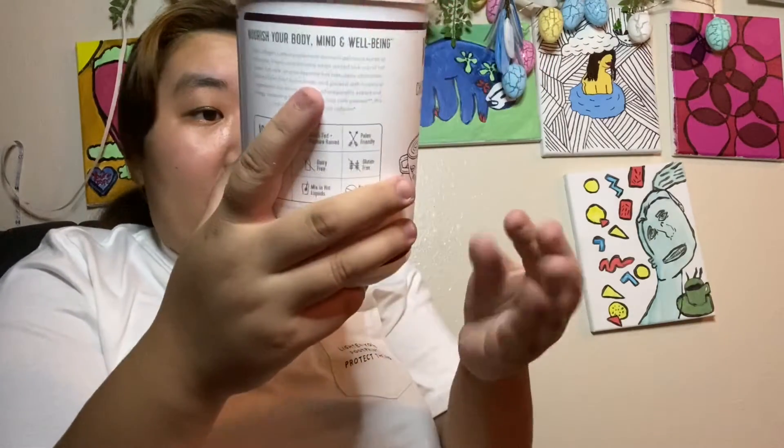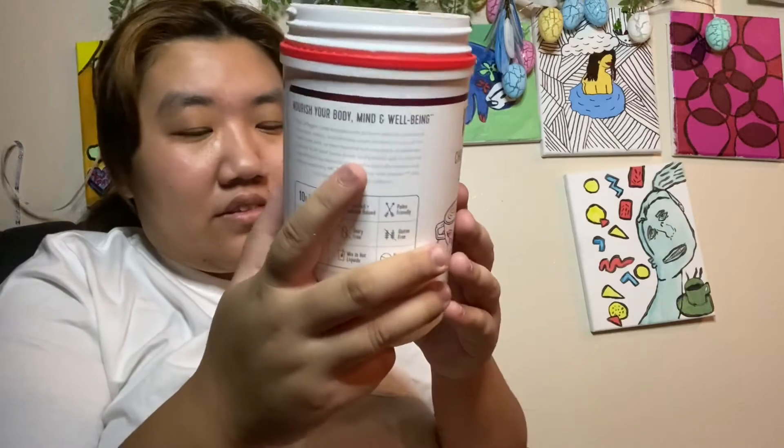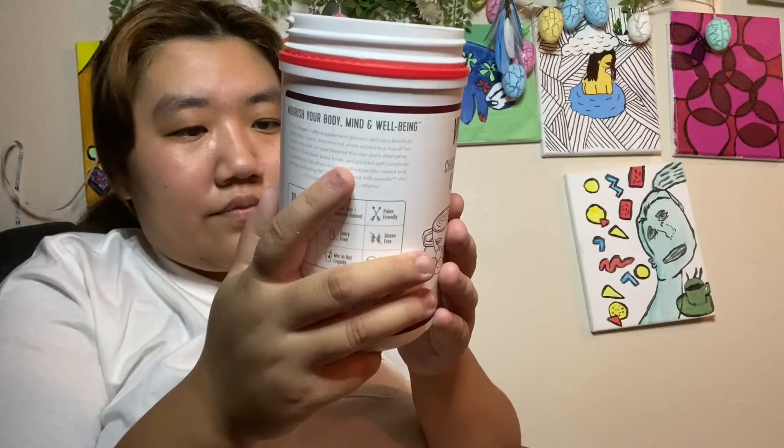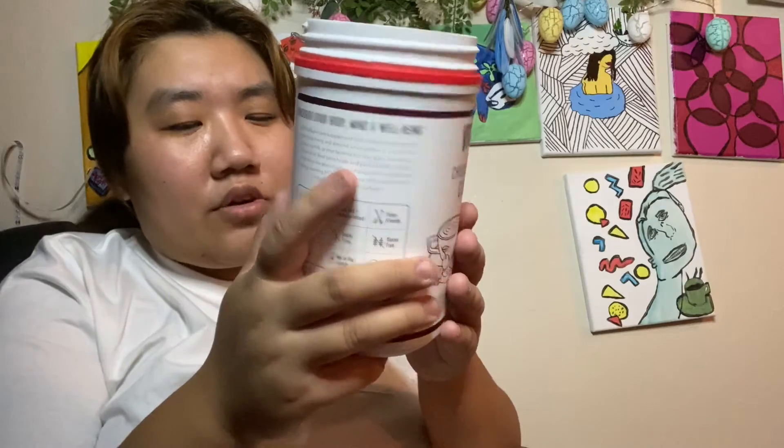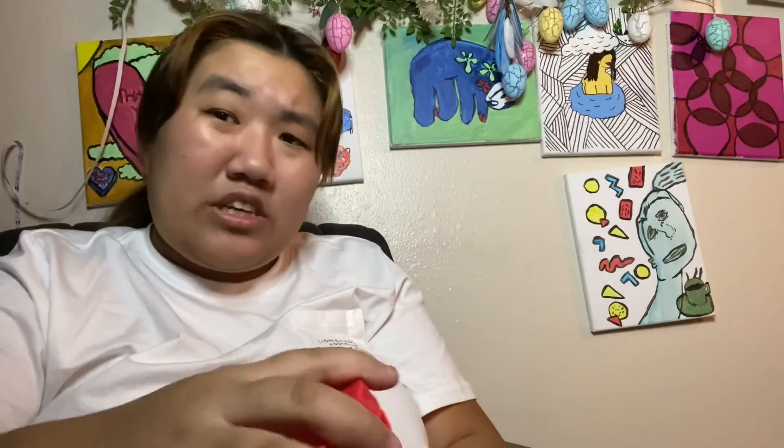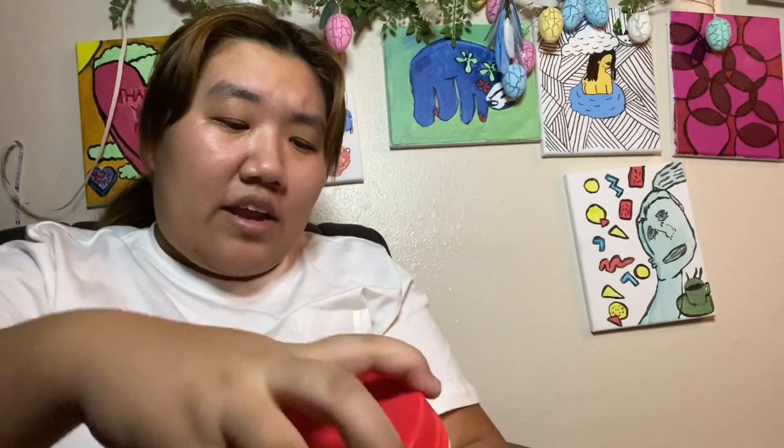It's got a lot of amino acids in it. Looks like it's got coconut powder, cocoa powder, monk fruit extract. Monk fruit, if you guys don't know, is something that a lot of people who are keto will use as a substitute for regular sugar.